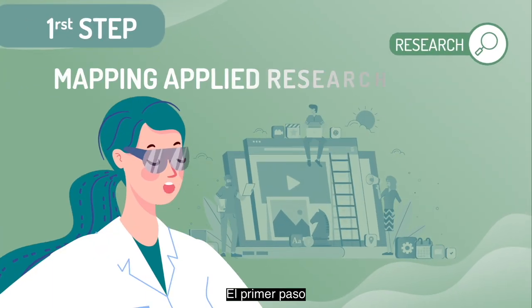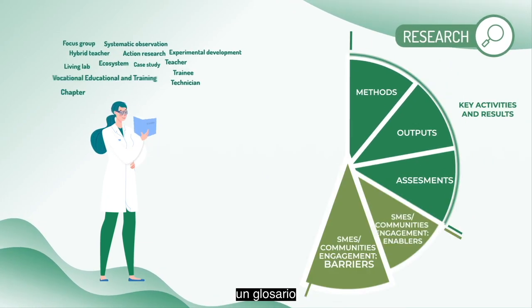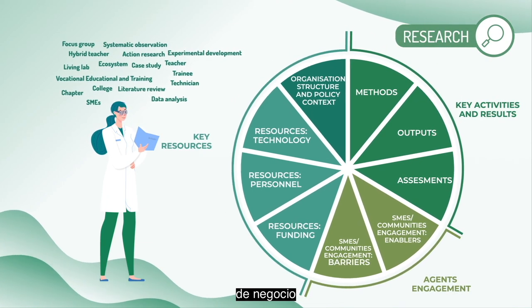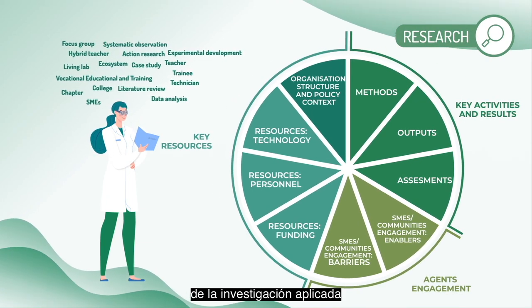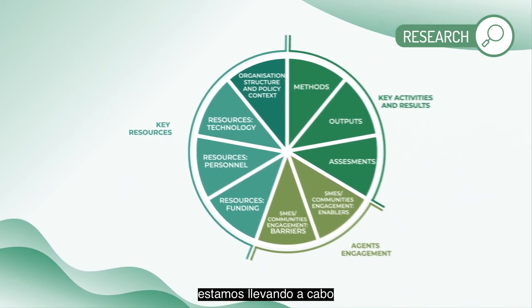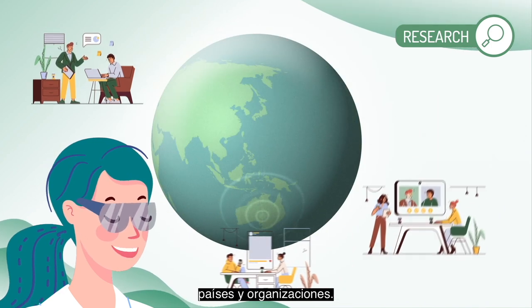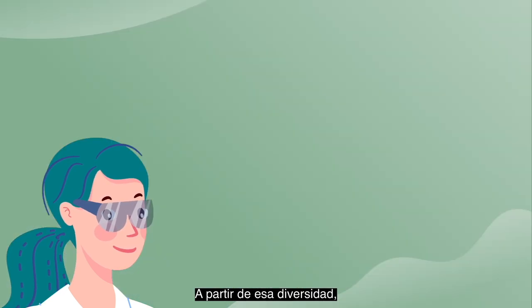The first step for the mapping of applied research has been to develop a glossary and a business model canvas of vocational education and training applied research to establish common terms. With these tools, we are carrying out interviews to gather knowledge from different experiences, countries and organisations.